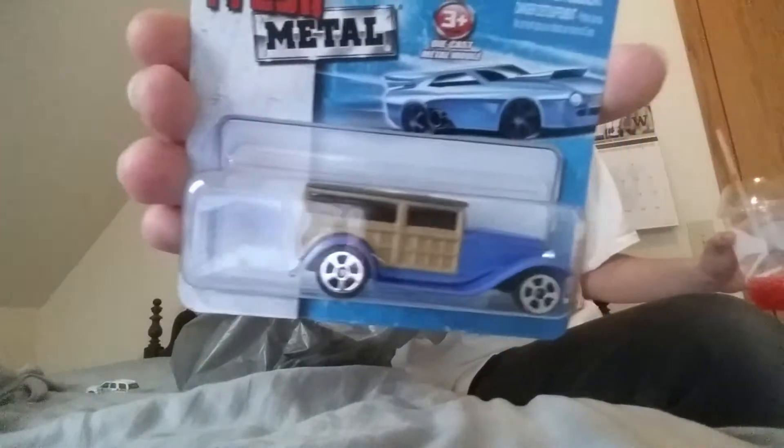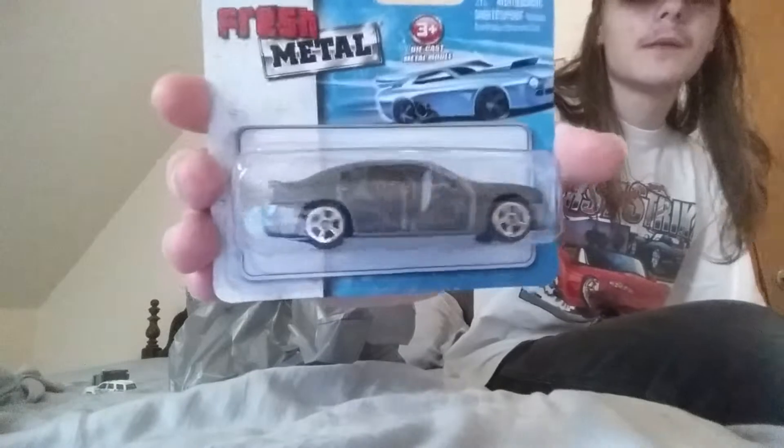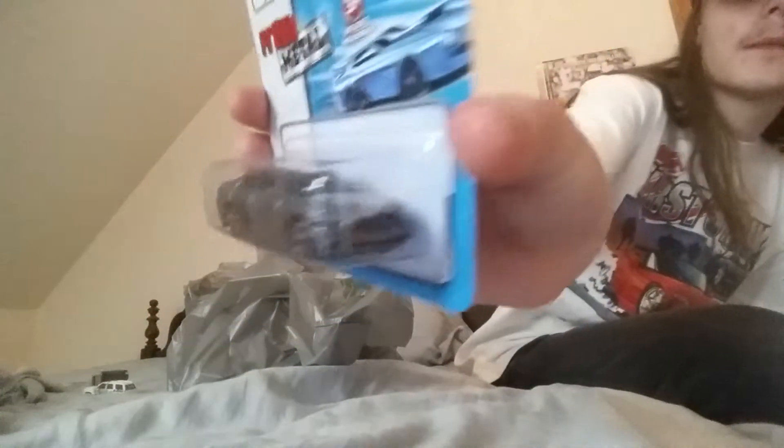And there's some cars. I got some Maisto — lots of Maisto cars over at Dollar Tree. Got the 32 Ford, with the wood detailing on the side. Next up we got the 2011 Dodge Charger RT. Next up we got the Hummer H2 in red.